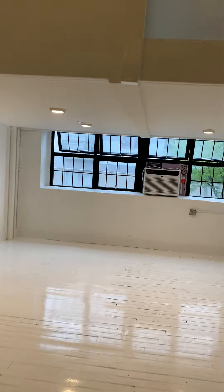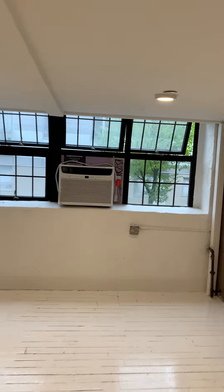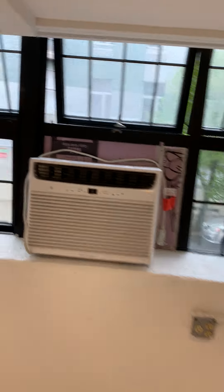To give you some context, I'm 5'10 and can easily walk right under here without having to bend. You're located on the second floor of the building.